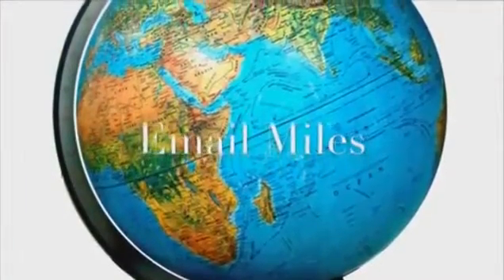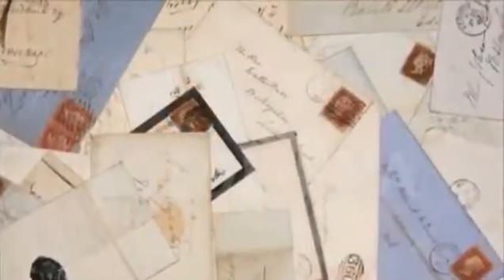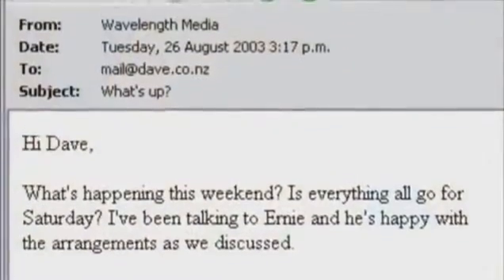My project is called Email Miles, and its goal is to bring back the authentic nature of snail mail into something that we now use daily as its replacement, email.